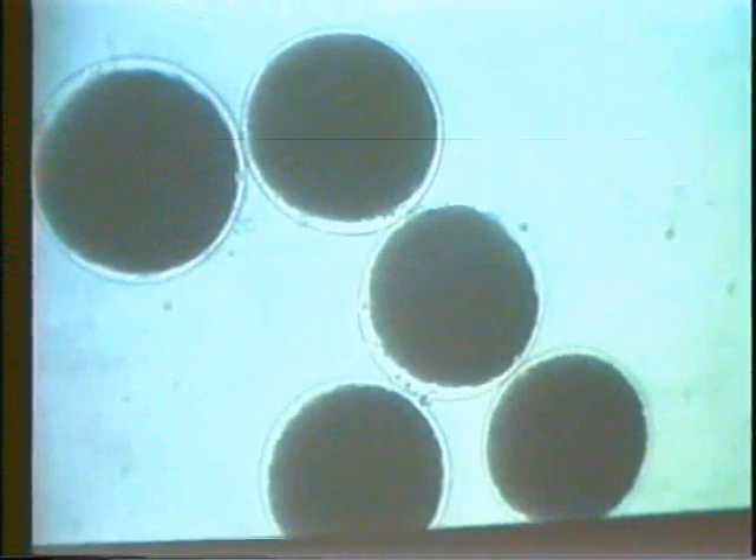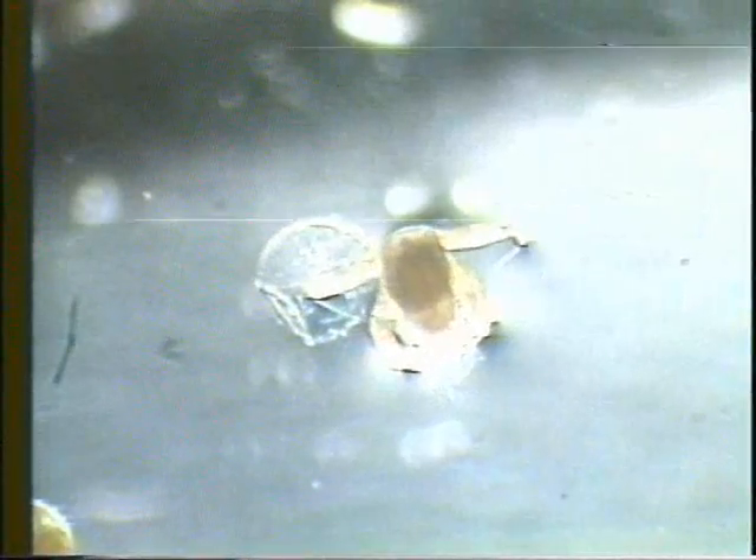After five to ten minutes, the cortical layer disappears and cell division of the fertilized egg follows. In Penaeus monodon, the two-cell stage is completed at 40 minutes, the multi-cell stage at one hour and 30 minutes, and hatching into the nauplius larva at 12 to 15 hours from spawning.